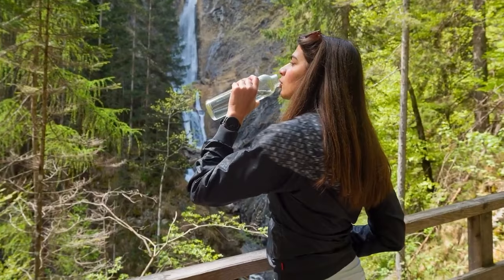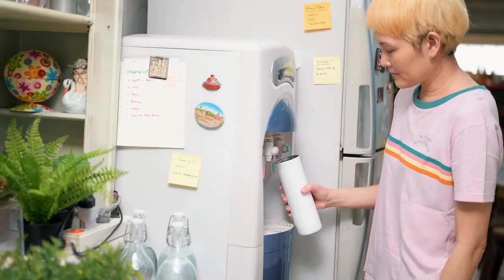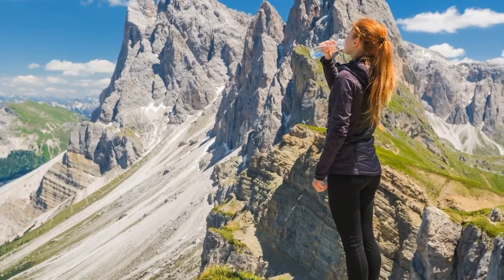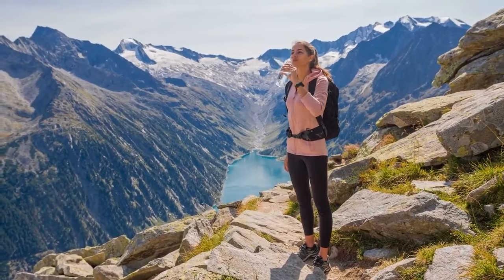Carrying a reusable water bottle not only saves you money, but also reduces plastic waste during your travels. Look for collapsible bottles that can be easily packed when empty. Most airports and many tourist destinations have water refill stations, so you can stay hydrated without buying single-use plastic bottles.